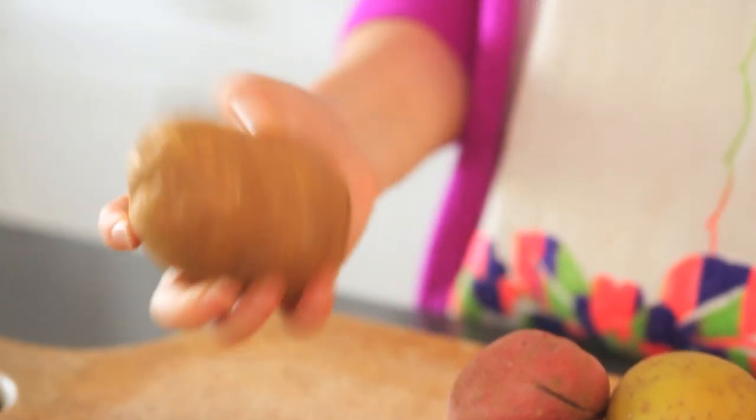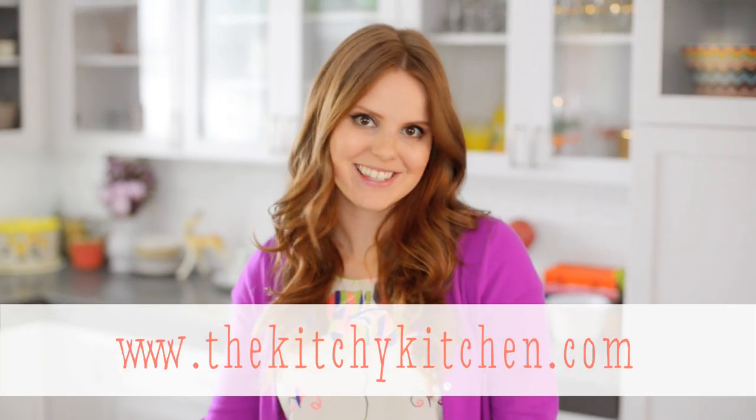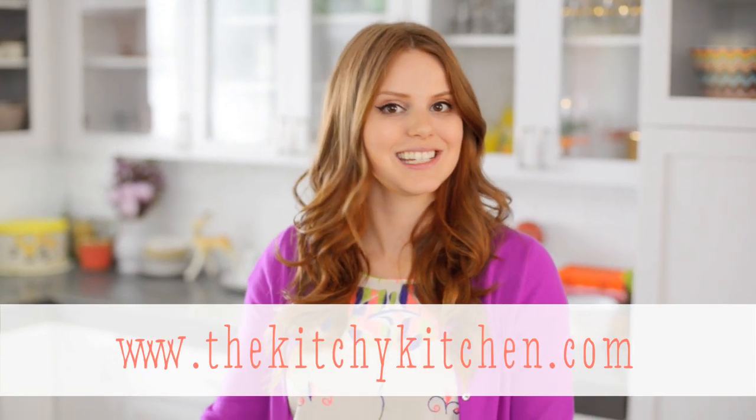The fluffy russet style potatoes are best for French fries and stuff like that. So that's basically what you need to know about picking the perfect potato for whatever recipe you're doing. For more recipes featuring this technique, check out my blog, thekitchykitchen.com.